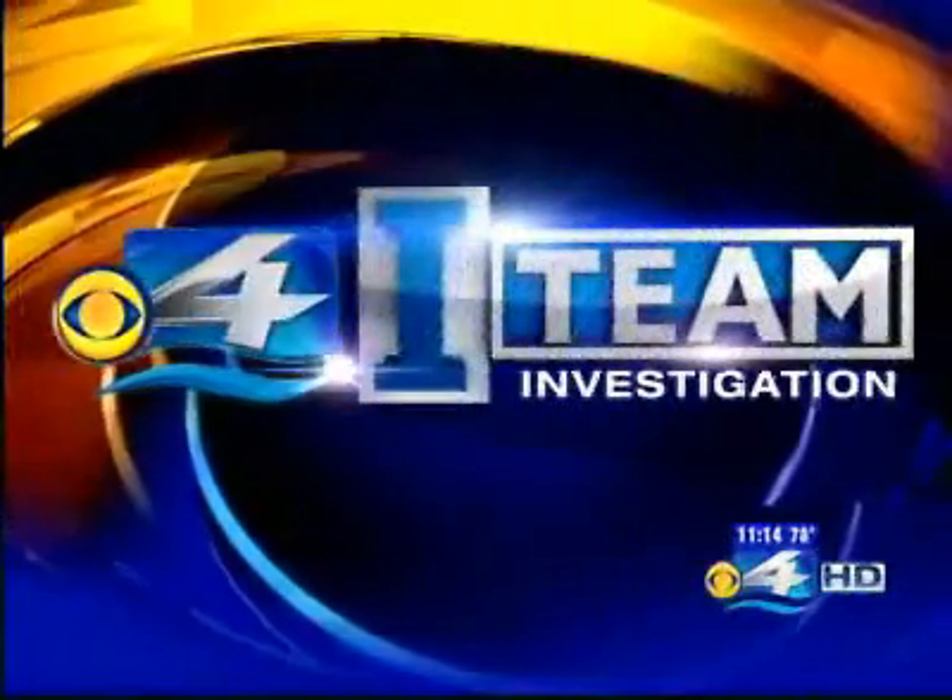Now to a CBS4 I-Team investigation that will make you think about something you likely carry with you most of the time. Did you know your cell phone could be used against you? It could be used to spy on what you're doing and who you're with, all without you ever knowing. CBS4 I-Team investigator Stephen Stock shows you how.